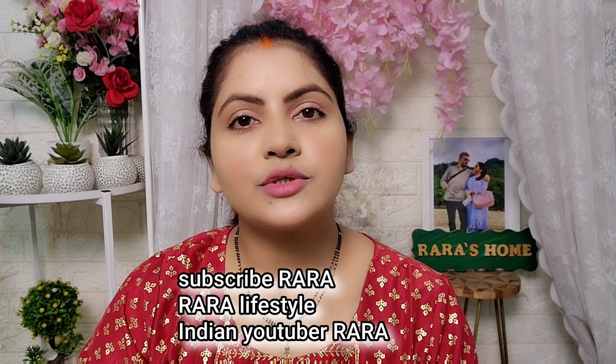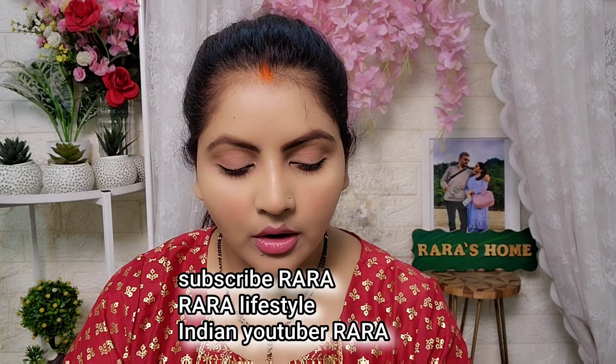Hello everyone, welcome to Rara. Friends, today I am going to Nika Shopping Hall. And I have some things from Nika that I have bought from Nika Luxury Store.